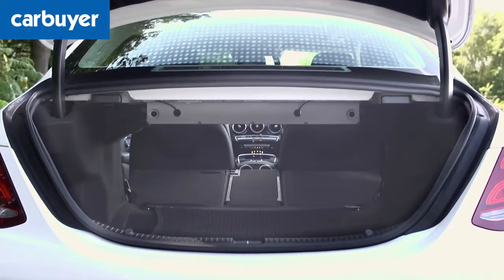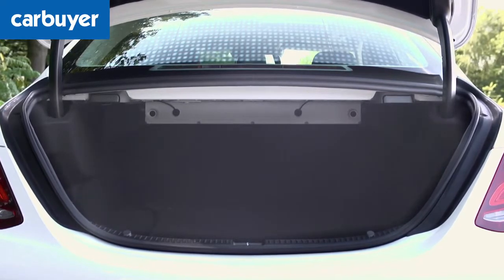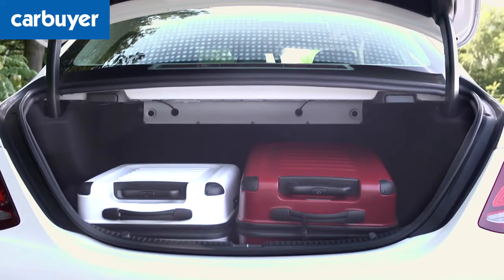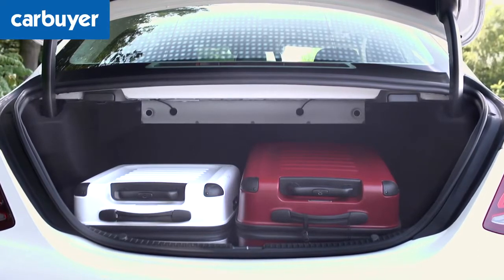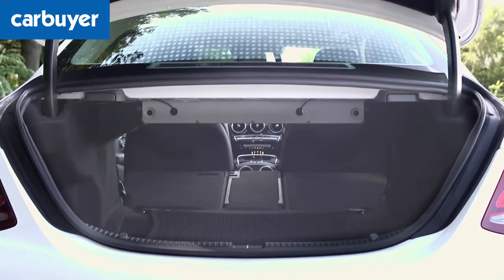And while I'm being hypercritical, the boot is the same good size as you get with the BMW 3 Series, but its opening isn't quite as large, so it's slightly less practical. Also, on the entry-level model, you'll have to pay £995 for an option pack if you want fold-down rear seats, whereas they are standard higher up the range.